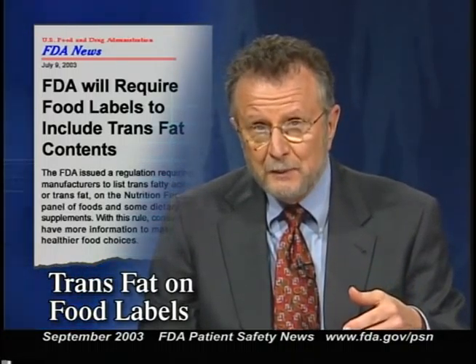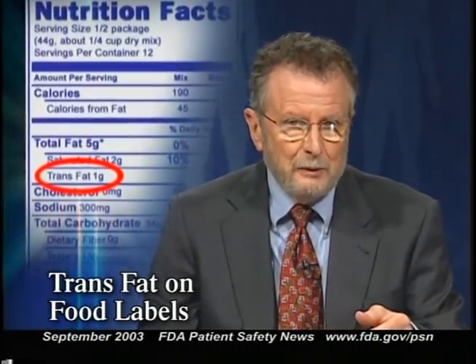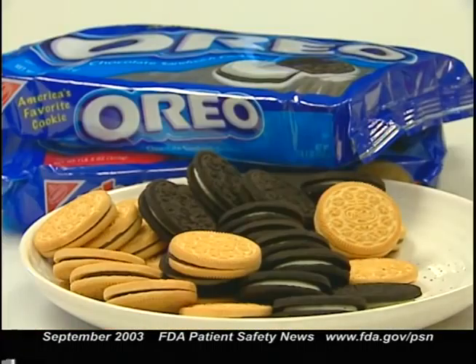FDA has issued a new regulation requiring manufacturers of foods and some dietary supplements to list the amount of trans fatty acids on the Nutrition Facts panel of the product label. Trans fatty acids are formed during the manufacture of food products when liquid vegetable oils are hydrogenated to make them more solid. The foods mainly affected are processed foods such as vegetable shortening, crackers, cookies, some margarine, and some salad dressings.